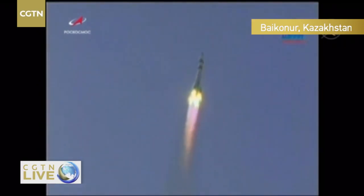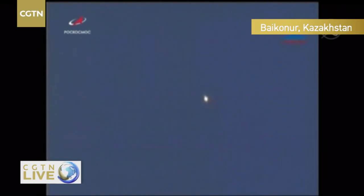Everything looking good so far. Those four strap-on boosters providing the initial lift of the vehicle will burn for 1 minute 58 seconds. Still getting some great views on this clear day in Baikonur. Everything looking good during this first stage ascent.